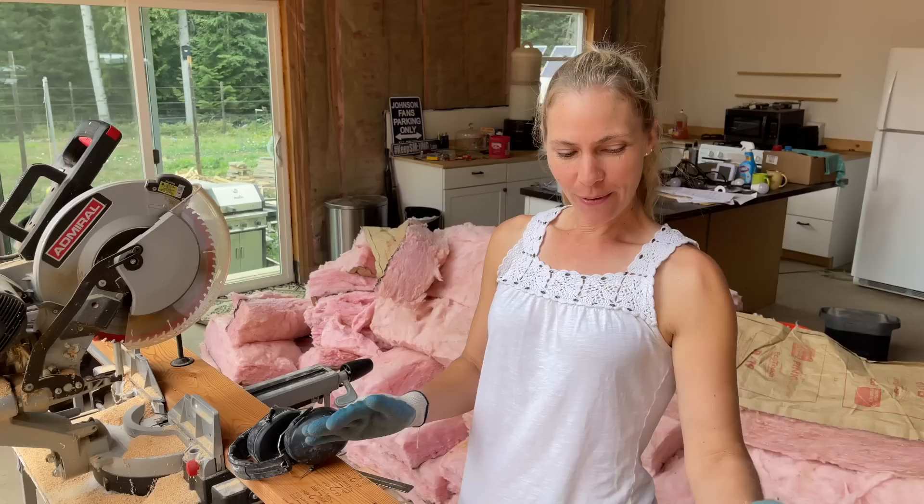I was off by like four inches on six different boards or something. Thankfully Marty hadn't put them in yet. I measured wrong and then told her the wrong number. Anyway, we had to take it back apart.